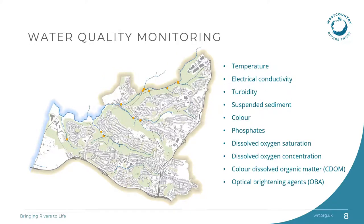Monthly spot sampling by West Country Rivers Trust staff started in November 2020 over 11 spot sampling sites. Water quality monitoring aims to establish baseline levels of a range of indicators of river health within the streams, to identify, locate and characterise pollution sources, monitor water quality changes throughout the project, and engage local communities.